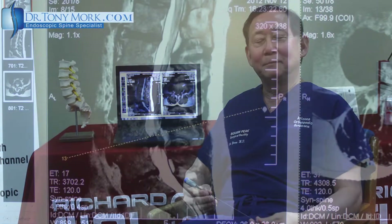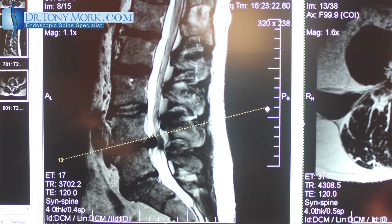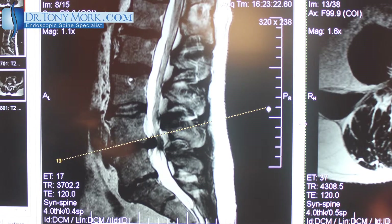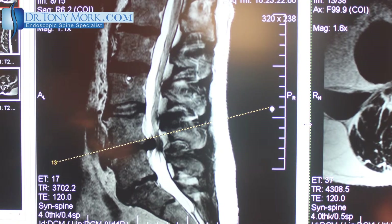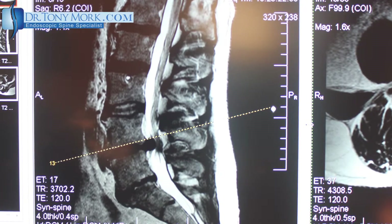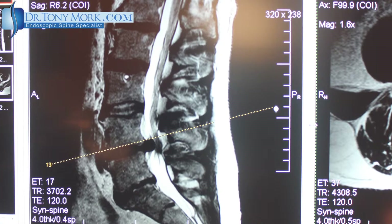I happen to have brought him a case here today, which is of a 30-year-old guy who's got a very large disc at L4-5. The disc herniation, as large as it is, is actually bulging to the side that his symptoms are not on. He has worse symptoms to the side where the disc is not, and maybe you could just comment a little bit about that.